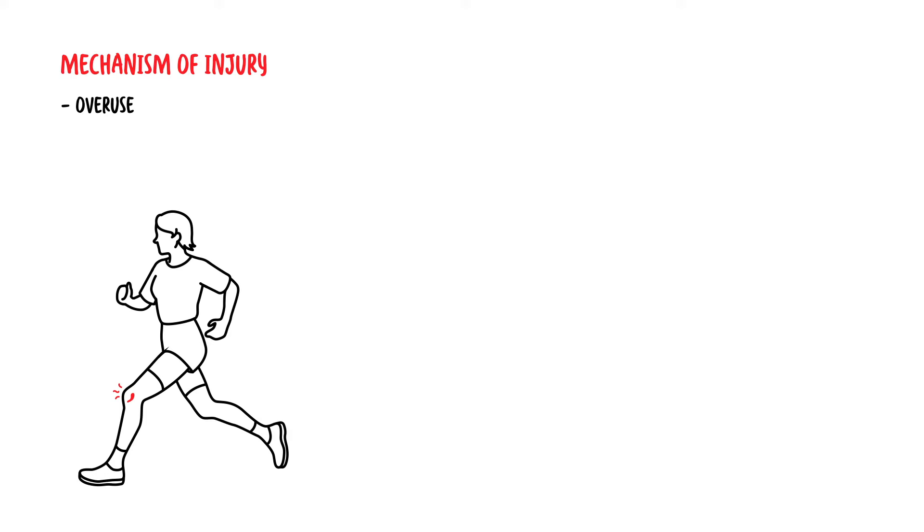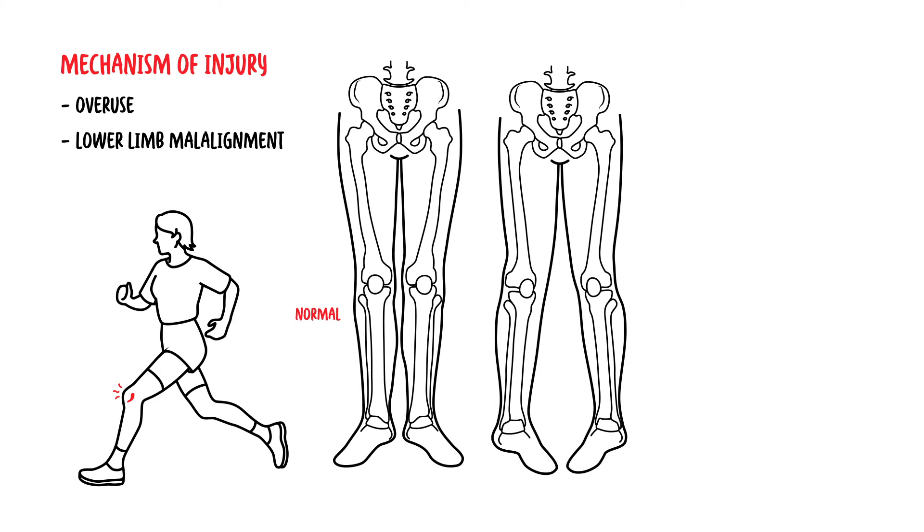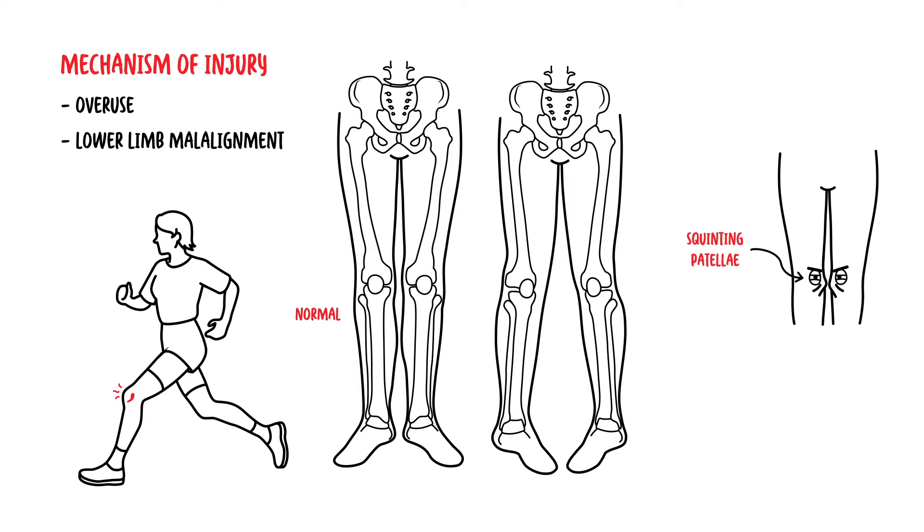There are a number of mechanisms for patellofemoral syndrome, but the main one is an overuse injury where there is excessive loading of the patellofemoral joint. Another mechanism is lower limb malalignment, such as squinting patellae where the patella sits medially, femoral anteversion, and hyperpronation of the foot.